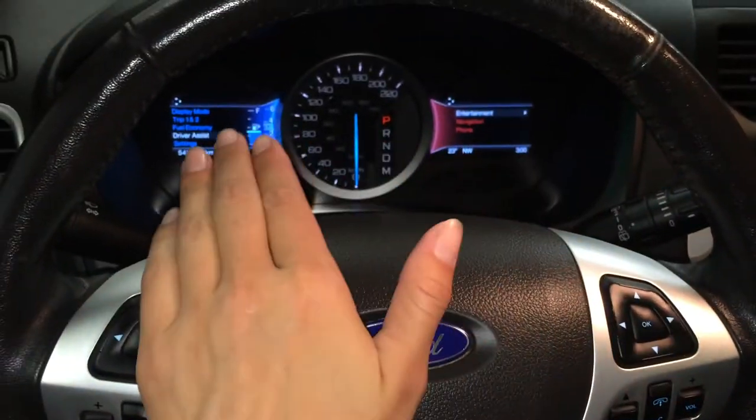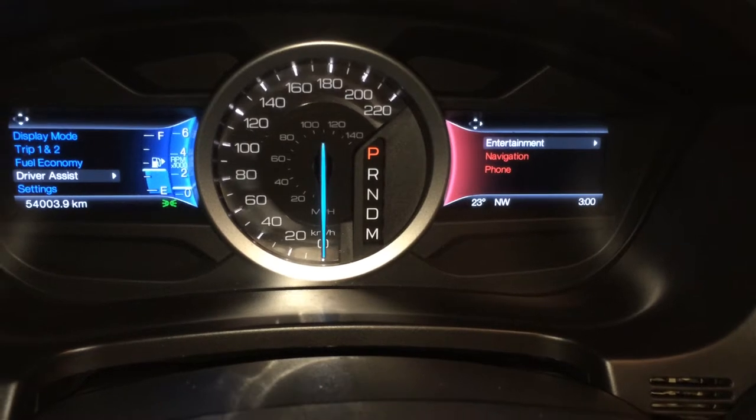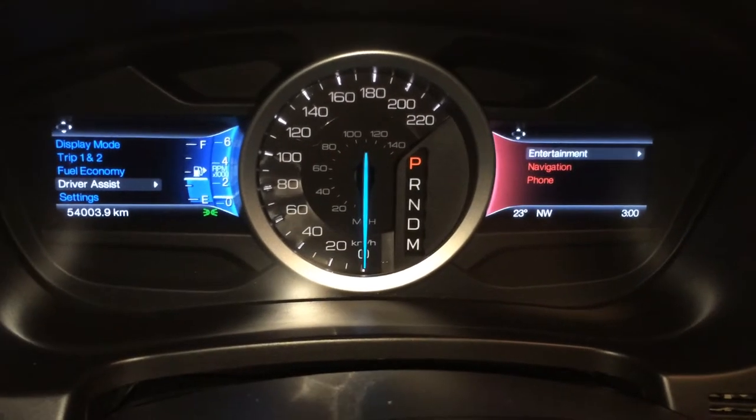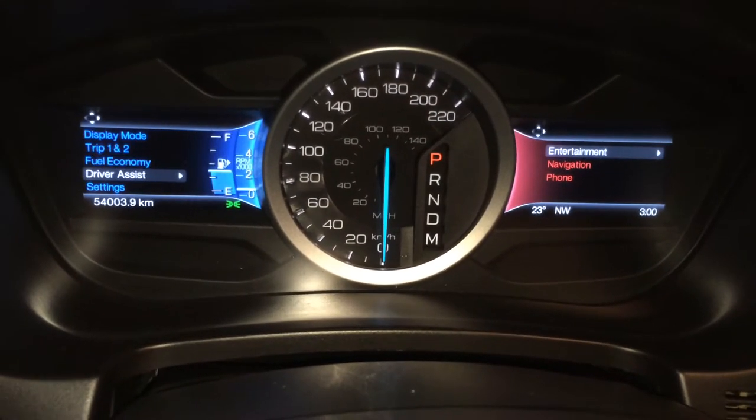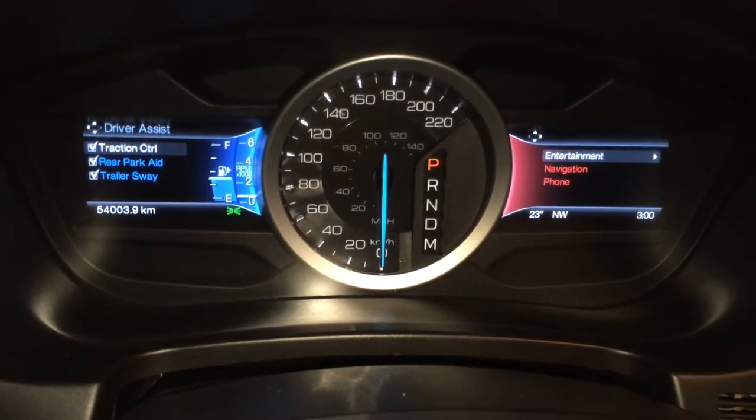These buttons control information on the dash. On the right-hand side you can do entertainment, nav, and phone. You have your time, compass, and outside temperature gauge. From here you can check your fuel economy and driver assist — you have your trailer sway, rear parking aid, and traction control.